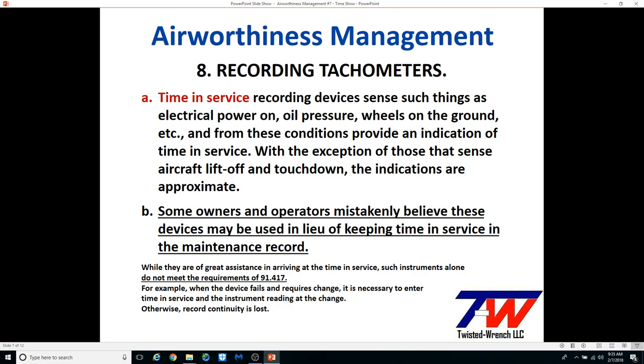A Hobbs meter attached to the oil pressure and alternator input will record more time in service than you actually accrue, so it will hurt you in 100-hour inspections, cost per hour, and any other hourly maintenance, service, or inspection costs. If you use a recording tach, you will record more or less than actual time in service depending on how hard you run your engine and how long your warm-up and taxi is. Errors in time recording can cost you in resale value.